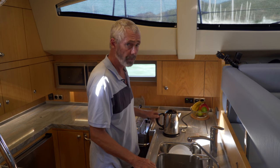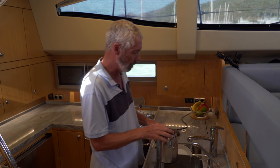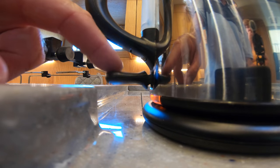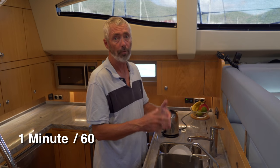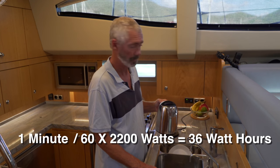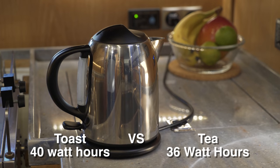Now I want to boil a cup of water for tea. Our handy super duper British kettle says it uses 2,200 watts of power. We put one cup of water in and put it on to boil. That took one minute — so 1/60th of an hour — meaning 2,200 watts times 1/60 equals 36 watt hours for one cup of tea. To be clear, watts are the power a device uses when running, and watt hours represent how much the device will run in a single day. So the slices of toast took slightly more power at 40 watt hours than the cup of tea at 36.